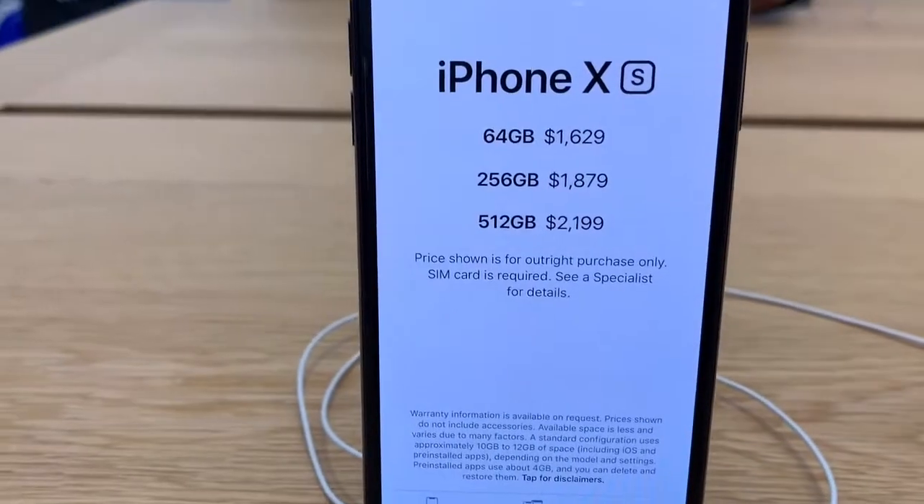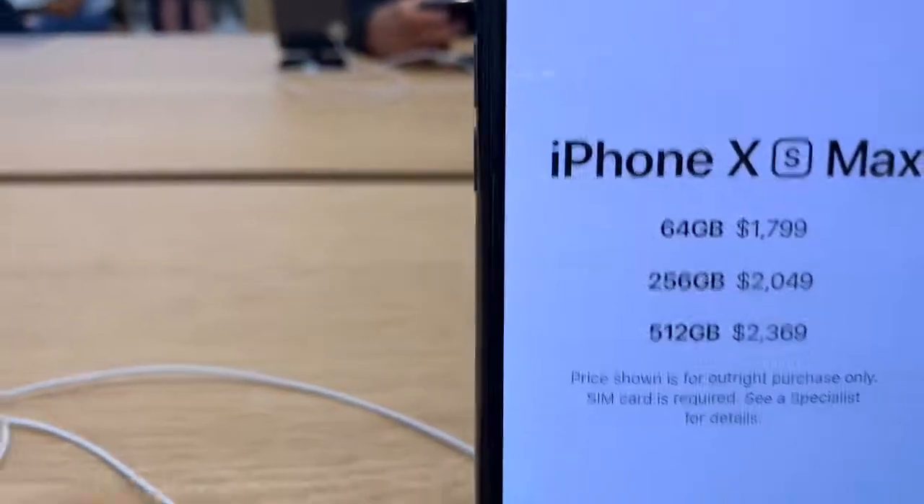Over here we've got the iPhone XS — the same one that I'm recording on — and the iPhone XS Max, right there. And here are the Apple Watches.